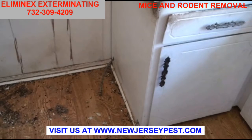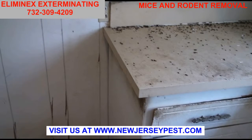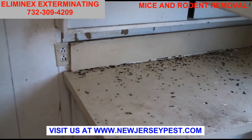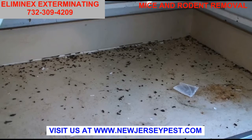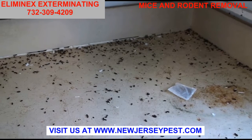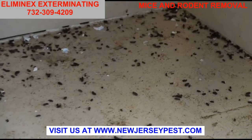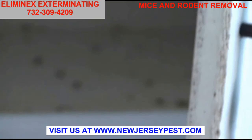I want to take you around to a couple of different areas inside the house so you can really get a feel for what we're seeing. We're in the kitchen right now, and if you notice, this entire countertop — what looks like pepper — these are actually roof rat droppings. If I could zoom in, you'll be able to see that this house is completely infested, from the cabinets throughout.